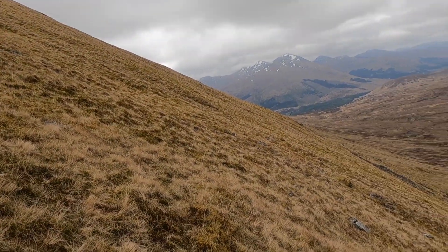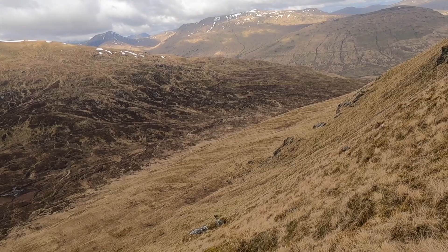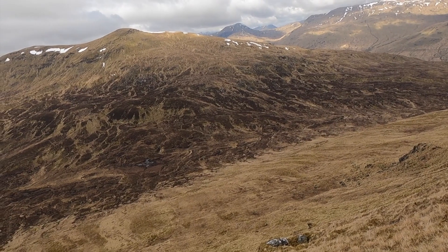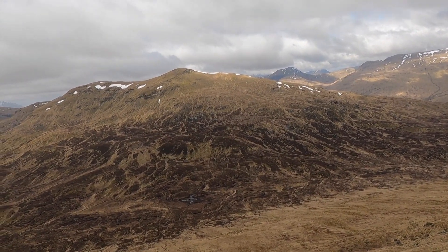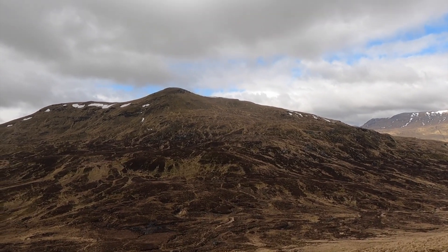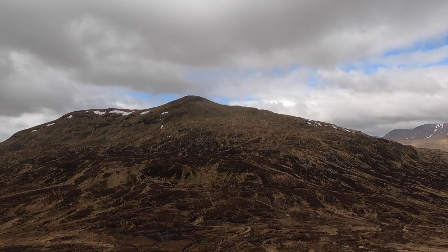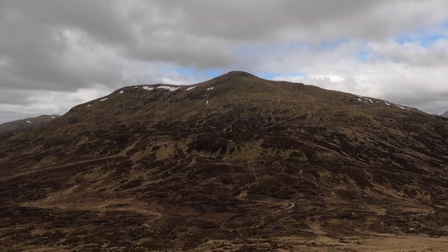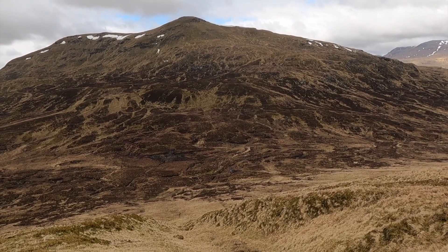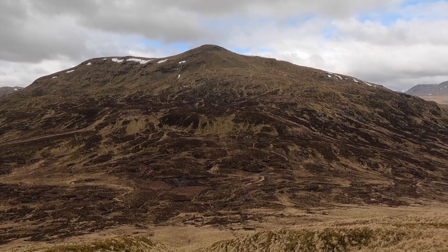This is absolutely ridiculously steep, pathless dropping down to the bealach between the two — very, very steep. Then I have to make my way up the other side, pretty much pathless as well. As I'm dropping down I'm trying to pick out a route going up the other side. The idea is to get up to that shoulder ahead and then skirt along the tops to the summit. I think I can see what might be a track.